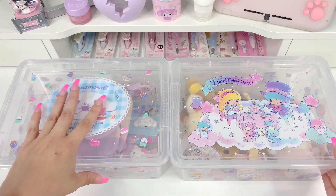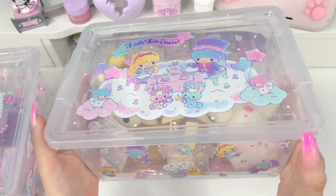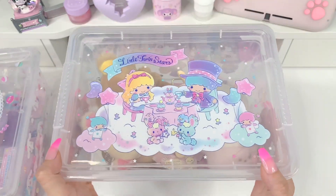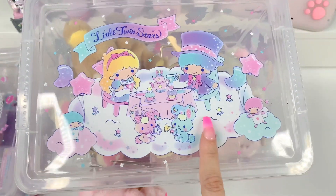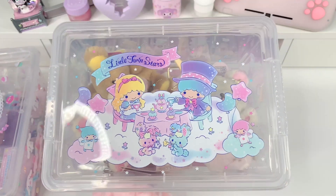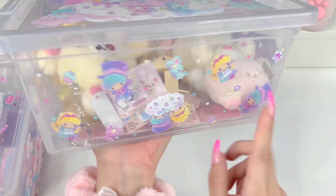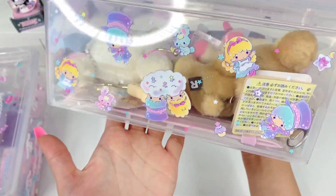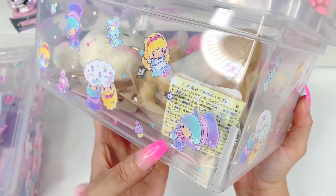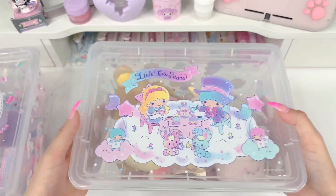Let's start with Little Twin Stars. I purchased these on the Sanrio.com website — I think these are still available and they were only ten dollars. This one is Little Twin Stars and it also seems to be Alice in Wonderland themed — so cute, and I actually really love Alice in Wonderland. We have this big print on top and all these tiny prints all along the box — so beautiful. She's Alice and he's the Mad Hatter — how cute is that? Let's open it right up.